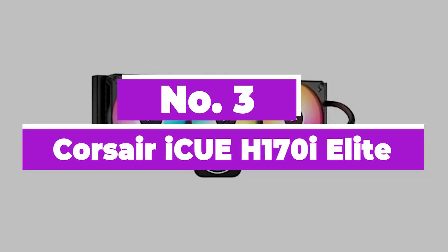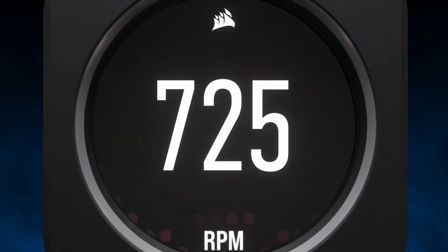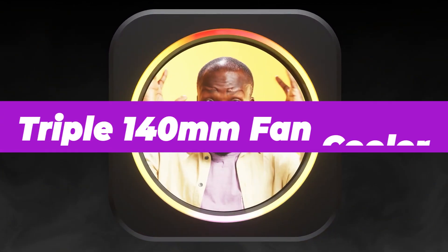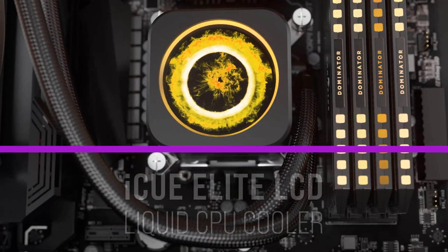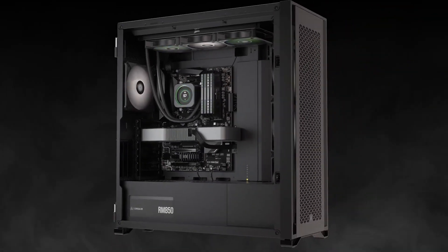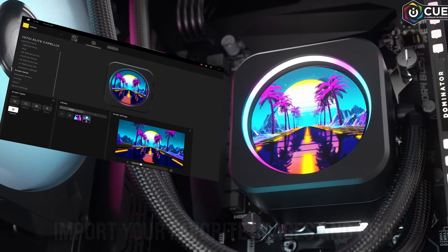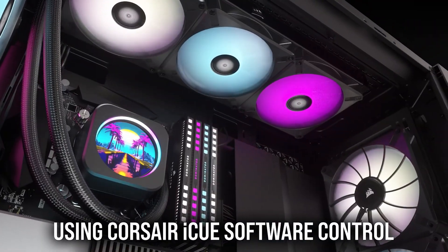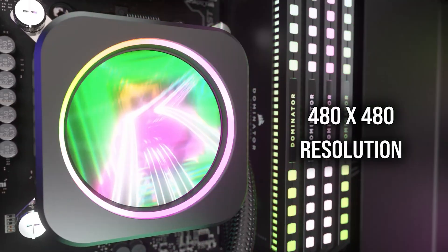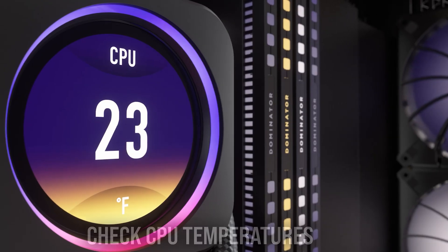Number 3: Corsair iQ H170i Elite. There's a whole lot of cooling performance on offer with the Corsair iQ H170i Elite Capellix XT. This is a triple 140mm fan cooler, and as such, requires plenty of room inside a chassis to mount it. You'll need space for a 420mm radiator, and only some larger or cleverly designed cases can manage it. But in return, it can run those three fans relatively slowly, meaning quieter operation yet with excellent thermal performance. We've found it to be excellent for keeping Intel and AMD's latest CPUs in check.